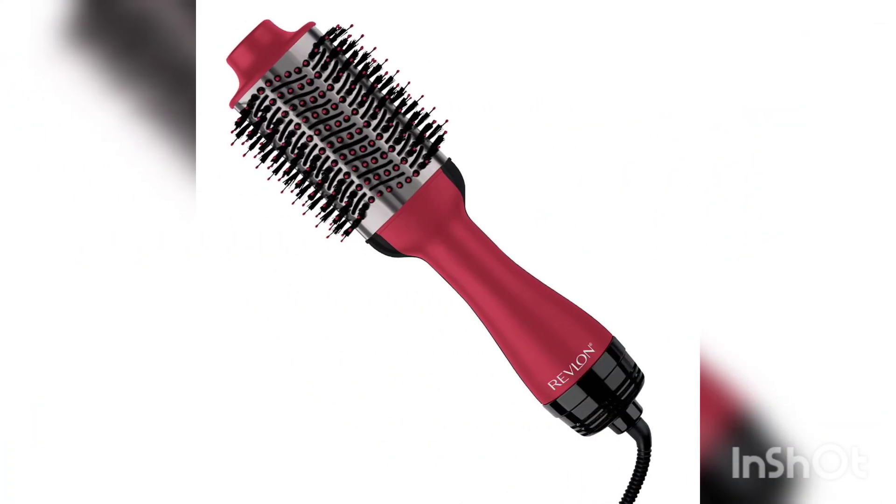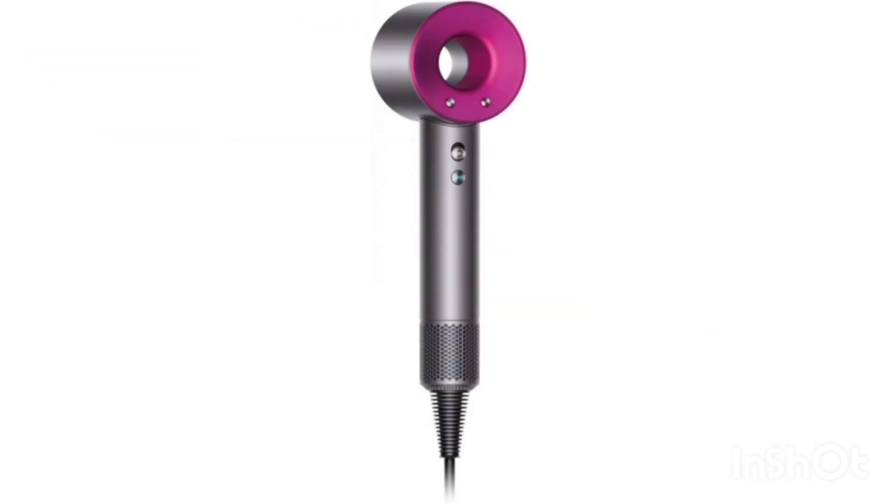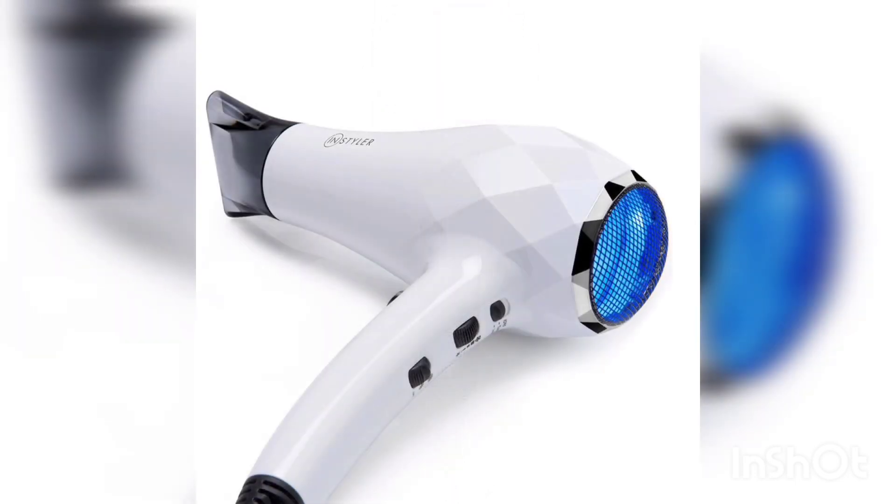There are also portable hair dryers, which can be powered by a rechargeable battery or connected to a USB port. These models are very convenient for use on trips or in other places where there is no access to electricity.